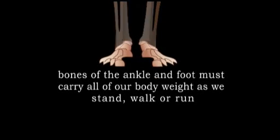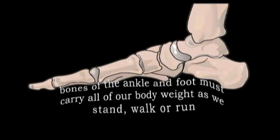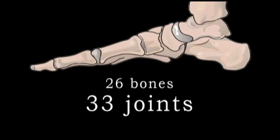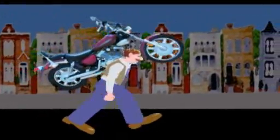The bones of the ankle and foot must carry all of our body weight as we stand, walk, or run. The 26 bones and 33 joints that make up our ankle and foot enable it to do just that. In fact, mere running can subject the ankles and feet to forces equal to five or more times your body weight. That's like carrying a full-size motorcycle on your shoulders.